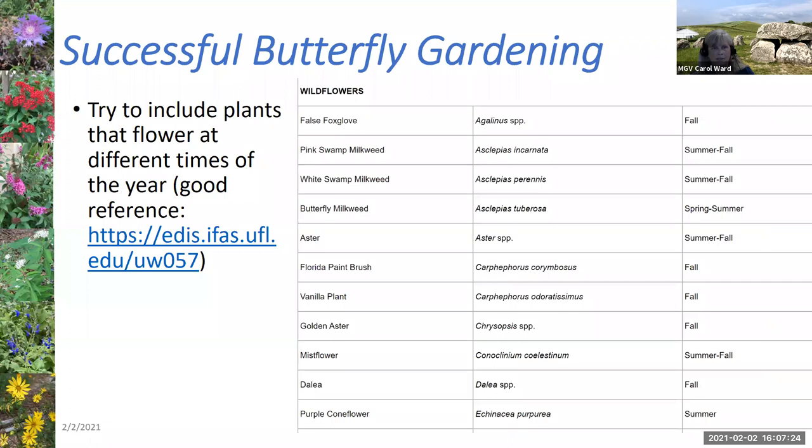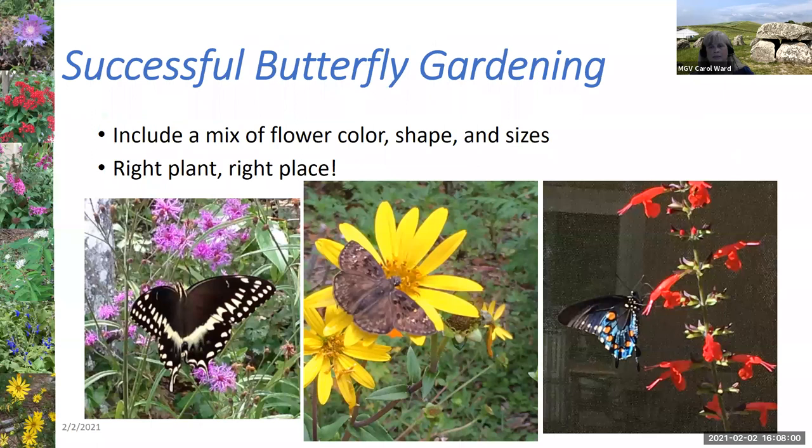Ideally, you should try to include plants that flower at different times of the year. I personally go to nurseries every month, look to see what's blooming, and decide if there's room to put it in my yard — because in Florida there are butterflies year-round. You also want to include a mix of different flower colors, shapes, and sizes. Some butterflies prefer tubular flowers like salvias, some like composite flowers, and some have to land on a larger flower while others can flutter and feed simultaneously. Make sure you put the right plant in the right place — consider how much sun and shade you get and what your soil is like.